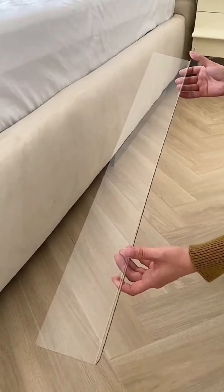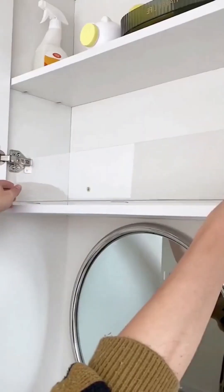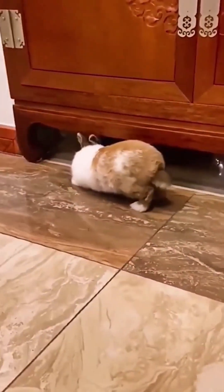Amazon home hack: these couch gap blockers prevent any toys, remotes, or other personal items from rolling under the couch and getting lost. There's a strong adhesive on the bottom so you can stick it to your rug or hard surface. It's especially nice if you have kids or pets, and I like that it's transparent so you can hardly even tell it's underneath your couch.